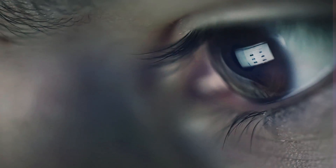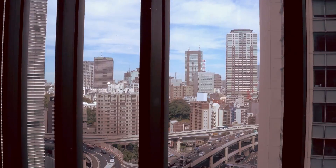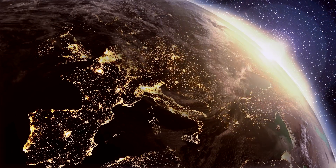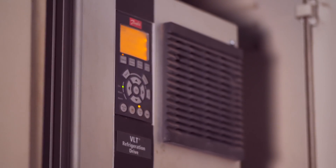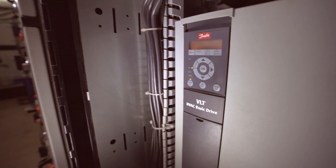The driven drive the world ahead, for they are the ones who challenge the status quo, lead innovation, and drive the planet forward. Danfoss Drives helps customers get the competitive edge by providing reliable and customized drive solutions.